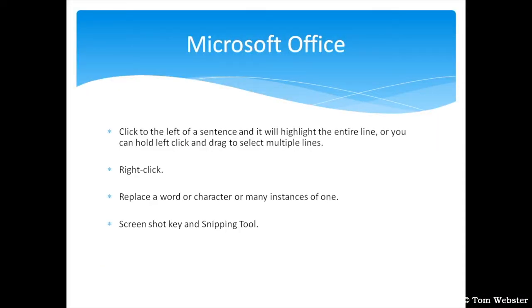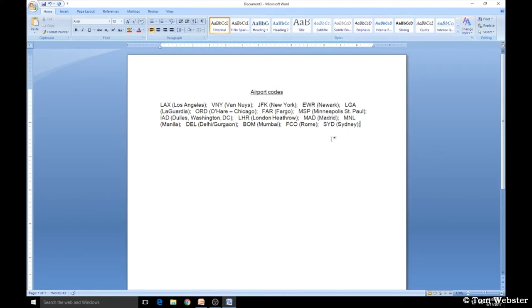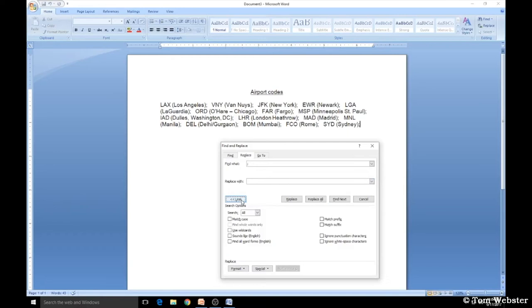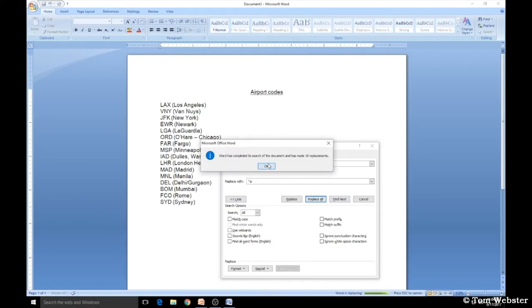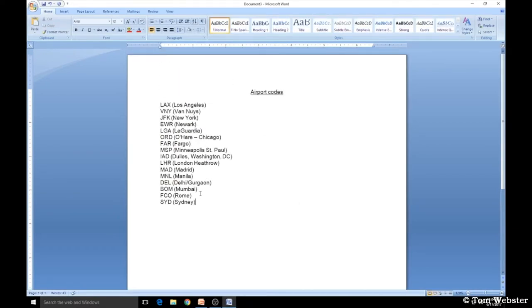Similar to CTRL+Find, you can replace a word or character throughout a document to save a lot of time. You can either go to the Home tab under Editing and click Replace, or use CTRL+F and select the Replace tab. In this example, I have airport codes separated by a semicolon and three spaces, and my objective is to get them all on separate lines. In Find What, I enter the semicolon with three spaces. In Replace With, I click More, select Special, and choose the paragraph mark. I click Replace All, and it replaced 16 instances — much quicker than going through each one manually.